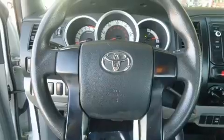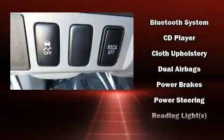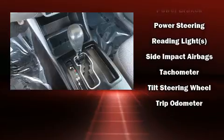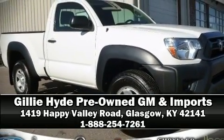Toyota ensures the safety and security of its passengers with equipment such as head curtain airbags, front and side impact airbags, traction control, anti-whiplash front head restraints, and ABS brakes. A Carfax history report provides you peace of mind by detailing information related to past owners and service records. Stop by our dealership or give us a call for more information.